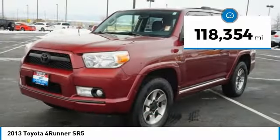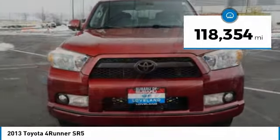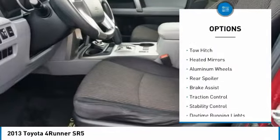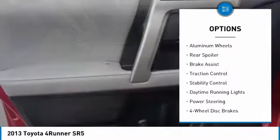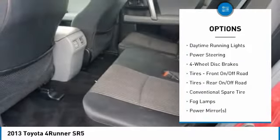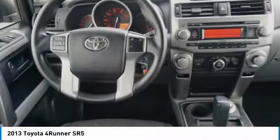This vehicle has less than 120,000 miles. Here are some of this vehicle's great options: tire pressure monitor, 4-wheel drive, tow hitch, heated mirrors, aluminum wheels, rear spoiler, brake assist, traction control, stability control.